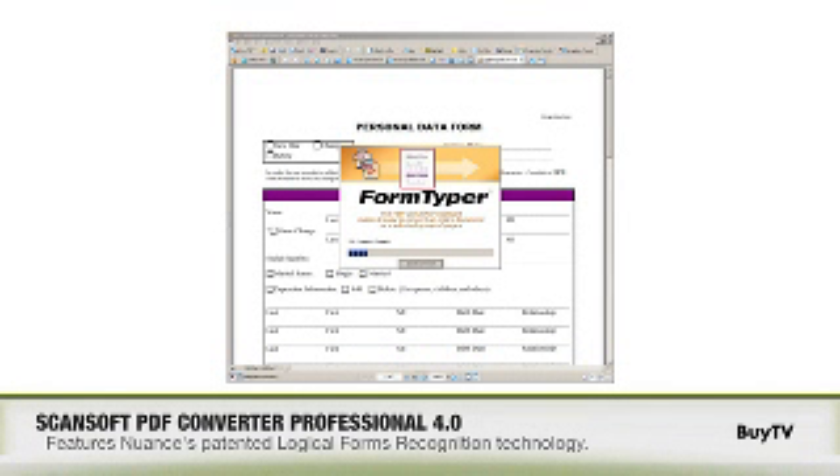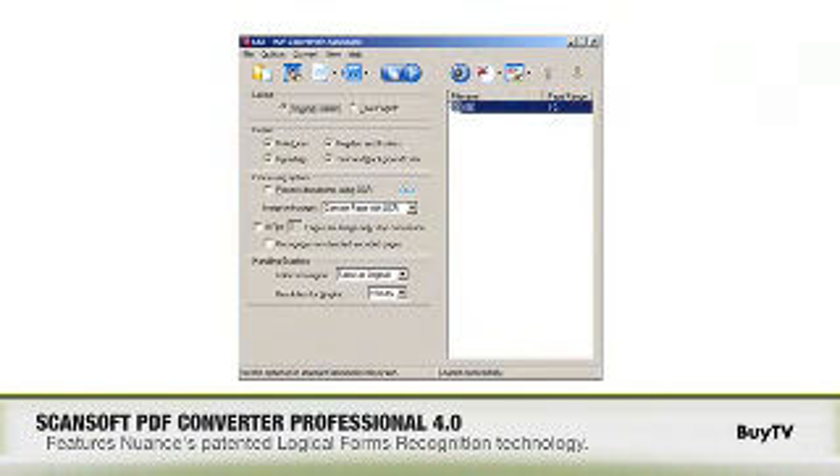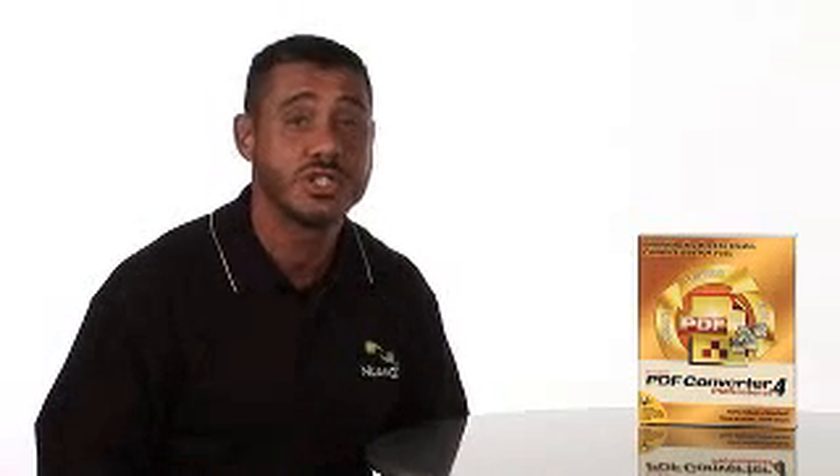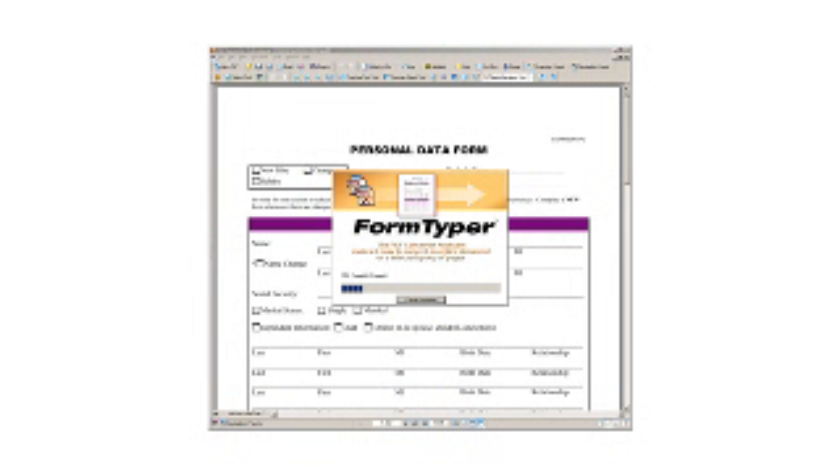We use our logical forms recognition technology, which is patented by Nuance, that allows you to instantly create a fillable PDF form from a static PDF form. Most digital PDF forms out on the web today are simply a paper form that's been scanned to a PDF format. Because it's essentially a picture of the form, you can't do anything with it. If you run it through the Form Typer, it instantly creates a fillable form for you.